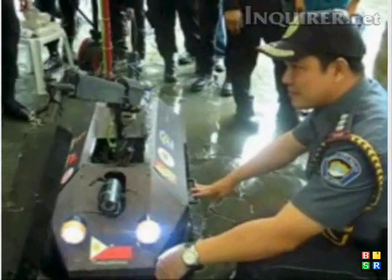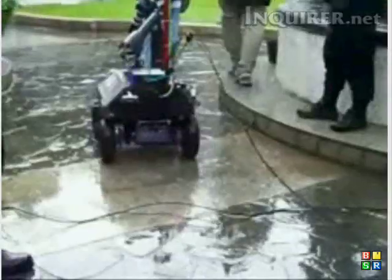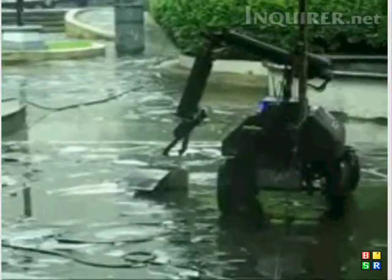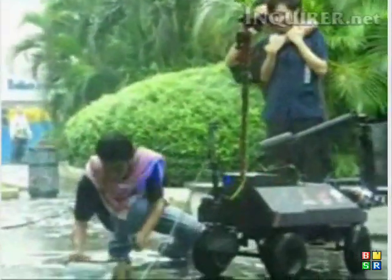Makati Police Senior Superintendent Gilberto Cruz says the MAC will also be used for recovery missions, deployment to chemical or biological hazard zones, and hostage situations.